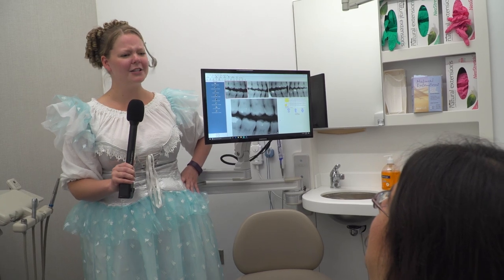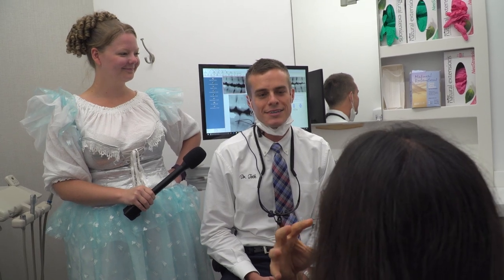Now that we got you situated here, let's go ahead and get Dr. Toth in the room. Welcome to Eastern Shore Dental Care, Billy. What can I help you with? Well, I've got kind of like a war zone going on in my mouth right now, and we need to probably get that rectified.